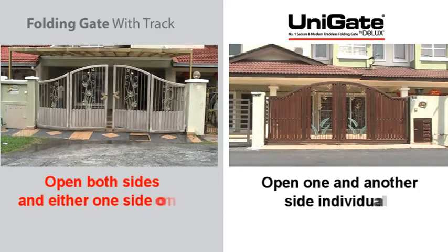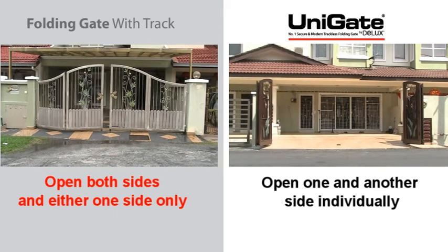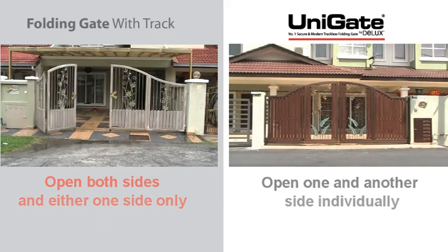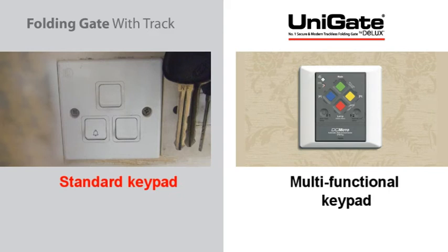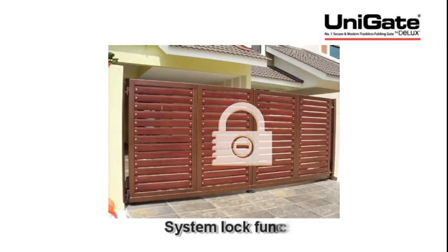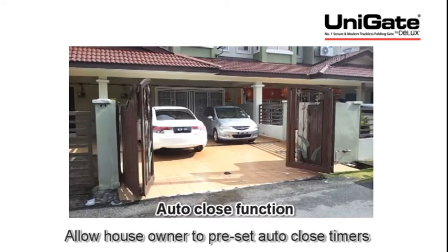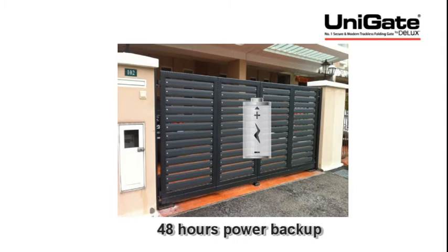Unigate can be opened on either side individually, which is more convenient than conventional folding gates. Unigate comes with a multifunctional keypad and multifunctional remote control. It also features a system lock function, auto-close function, and a 48-hour power backup function.